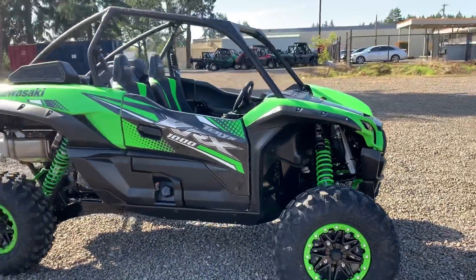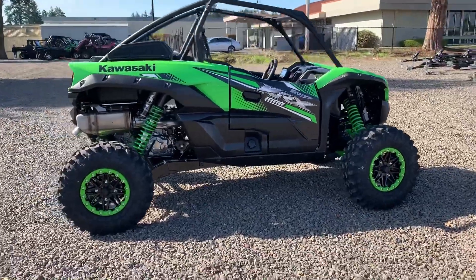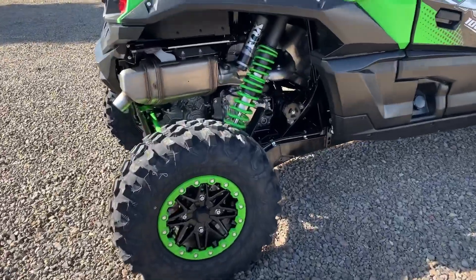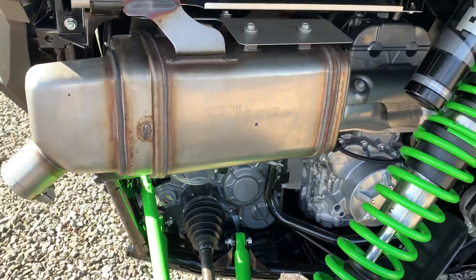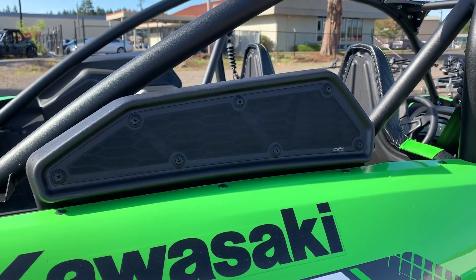As far as the motor, claimed horsepower is 112. It's going to have a lot of low-end torque and it's going to be real quick revving as well, with a dual overhead cam, four-valve parallel twin. It's liquid cooled, displacement is 999 CCs. Being a parallel twin, it should rev real quick, with big air intakes up top.